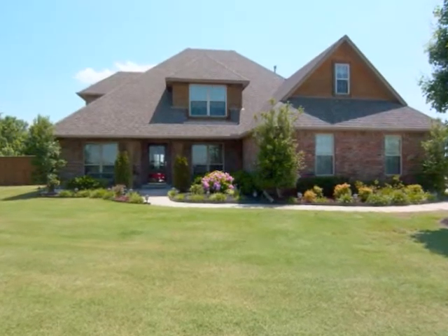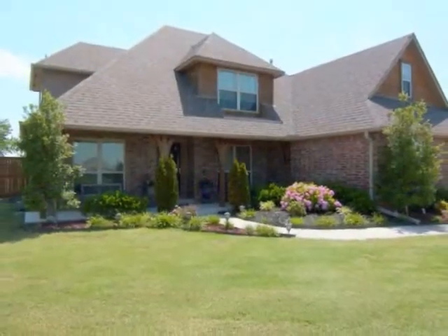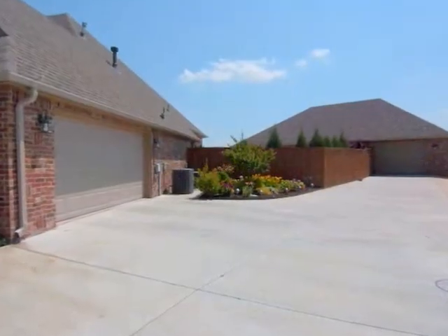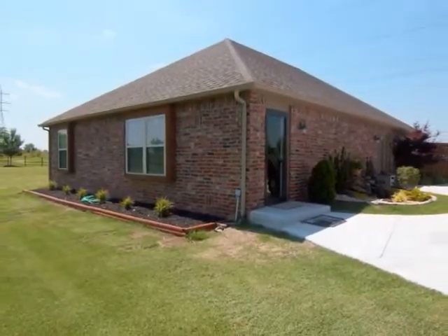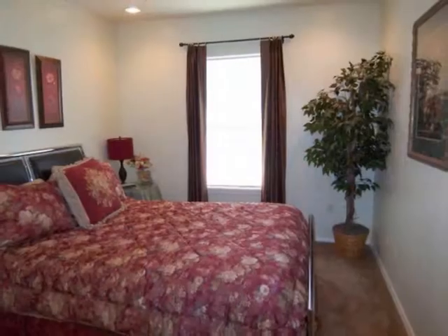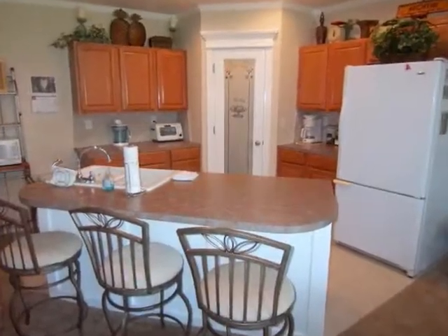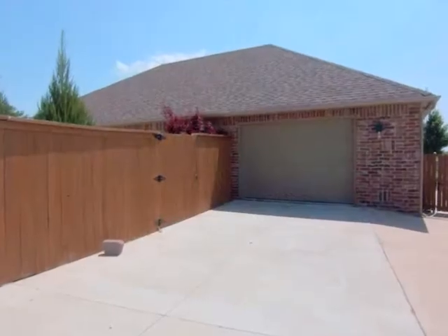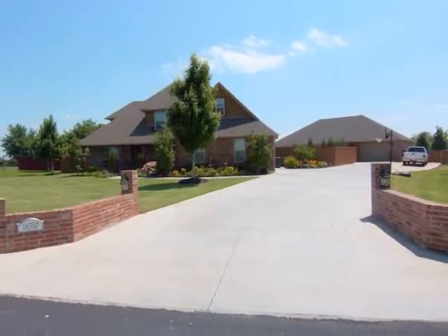Located in Collinsville, Oklahoma is this gorgeous home, featuring four bedrooms, three full baths, and a two-car garage. This home also has a guest suite with two bedrooms, kitchen, its own full bath, and a large shop, all in the Owasso School District.